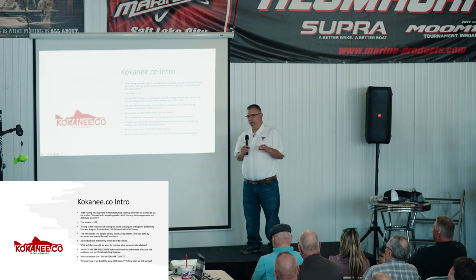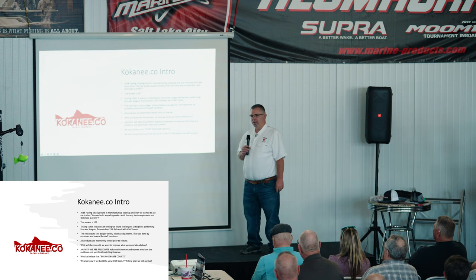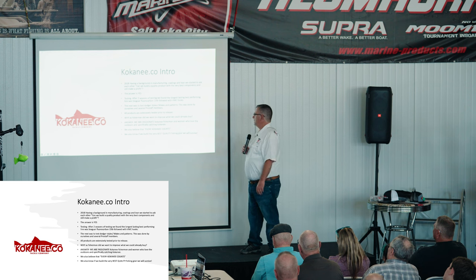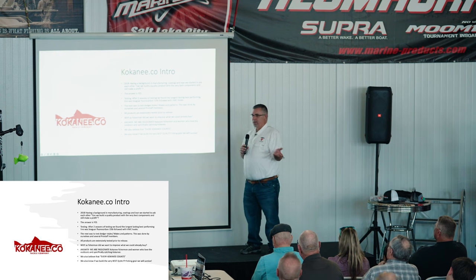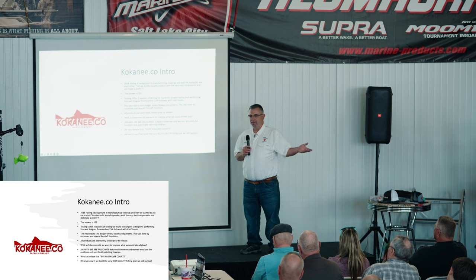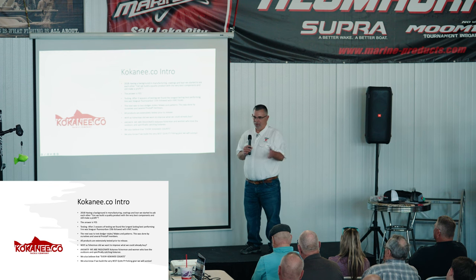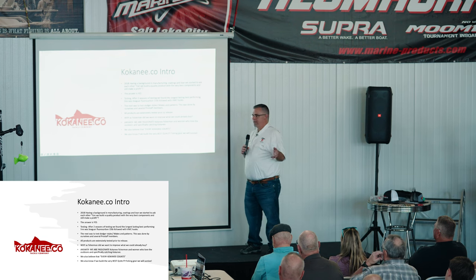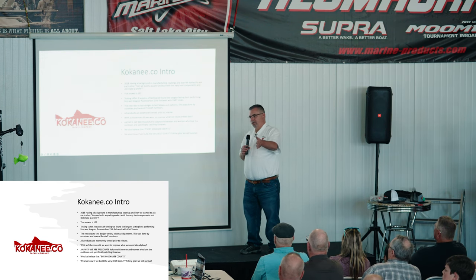With hooks, at first we were trying Eagle Claw and seeing some failures, so we went with VMC hooks and that eliminated any hook failure. We've got people out there — Taylor Pearson, one of our pro staff — who's been running the same squid for four years. If you pay four or five bucks for a squid, it better last. All our products are extensively tested, passed out to pro staff, and used ourselves that whole season before releasing them to the public in the spring.